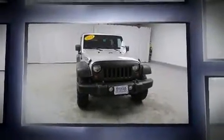Take command of the road in the 2011 Jeep Wrangler. With just over 45,000 miles on the odometer, this pre-owned model still has plenty of miles remaining as reliable transportation.